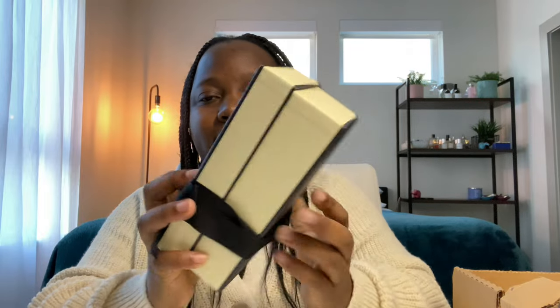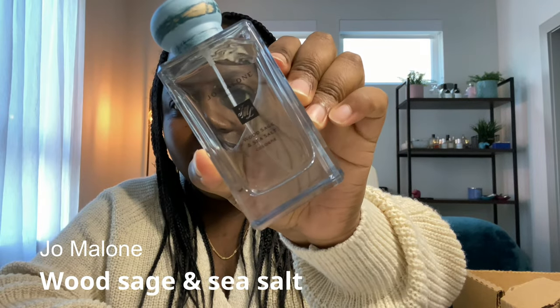That's everything from the House of Maison Margiela. The last really big package is again from Nordstrom. The first fragrance is from the House of Jo Malone — if anyone has been following me on Instagram or TikTok you already know what this is. It's a full bottle of Wood Sage and Sea Salt. I already owned this fragrance but as you can see it is well loved and almost completely out. This is my go-to fragrance when I don't know what to wear.